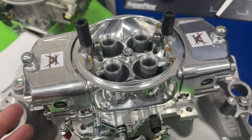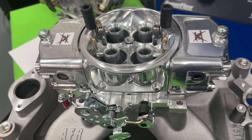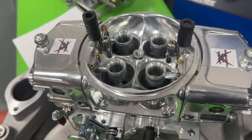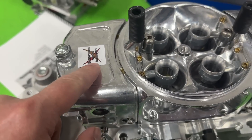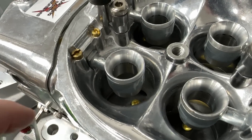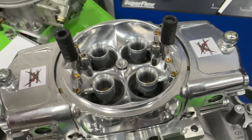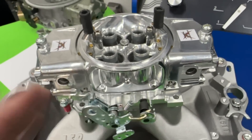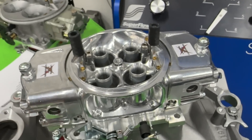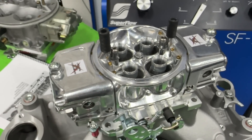This carburetor is very similar to what was used on the dyno — I keep it with the engine at the dyno for filming. The thousand CFM demon redone by Mark Weiner looks very close to this Lightning Racing carburetor. It has annular boosters, billet base plate, billet metering blocks — it works really well and makes great power.